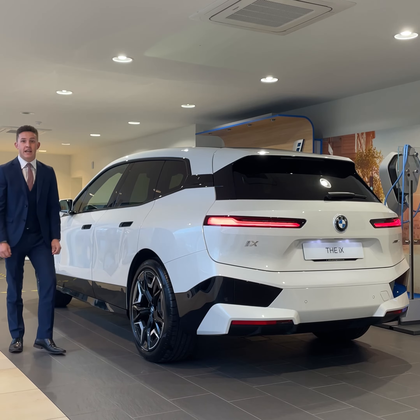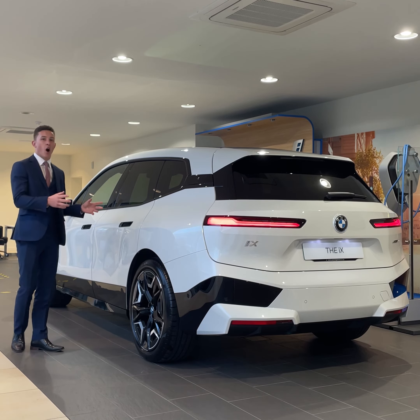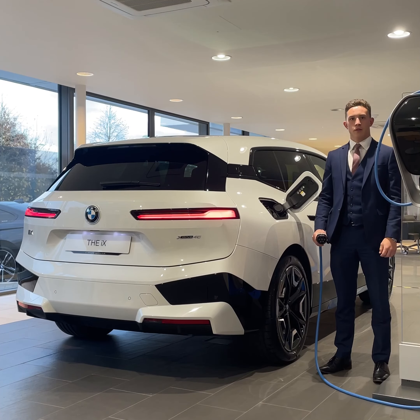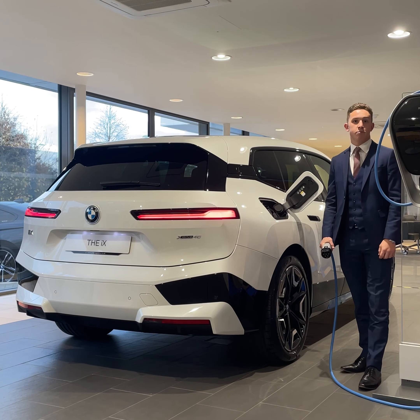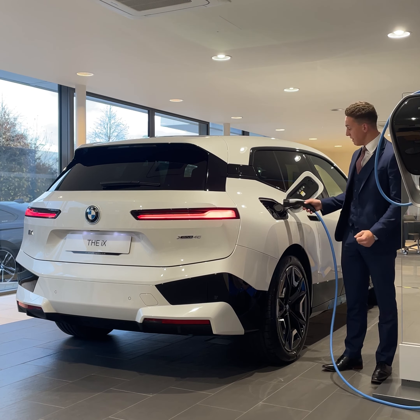This resulted in a drag coefficient of 0.25. To put that into perspective, despite its size, this car is more streamlined than the BMW i8. The iX also has a charging capability of 200 kilowatts, which means when using a rapid charger you can go from 10% to 80% in just under 40 minutes.